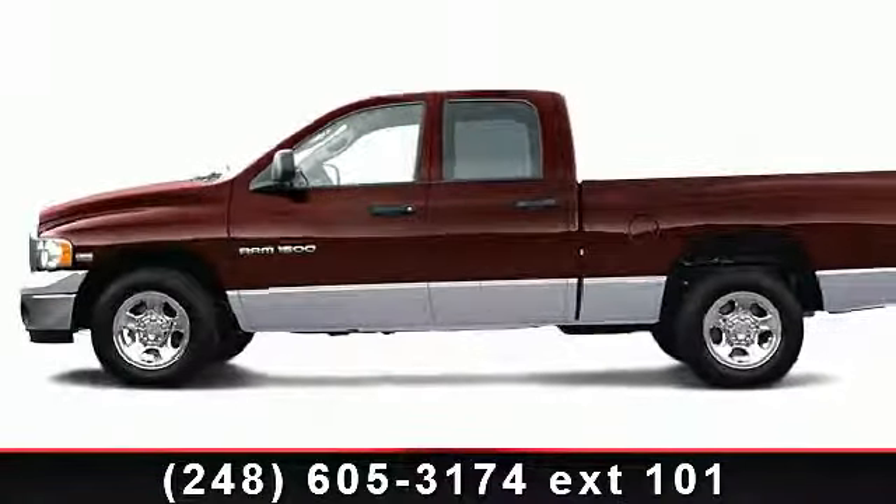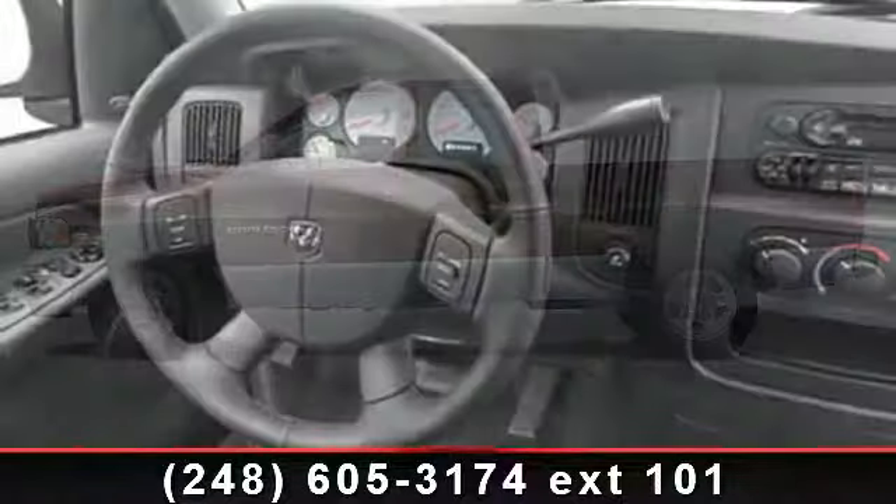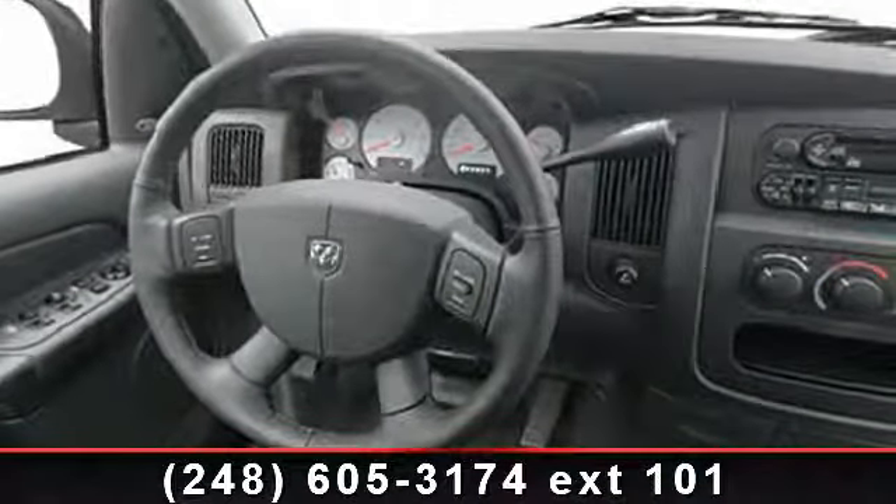Check out this 2004 Dodge Ram 1500 SLT. If you are looking for an automobile with great features, look no further.